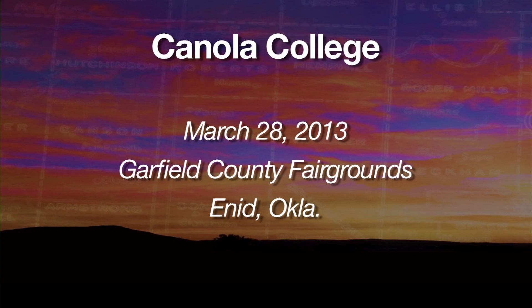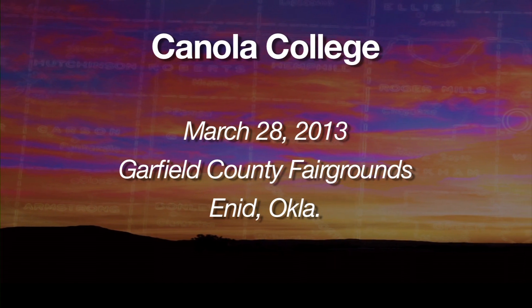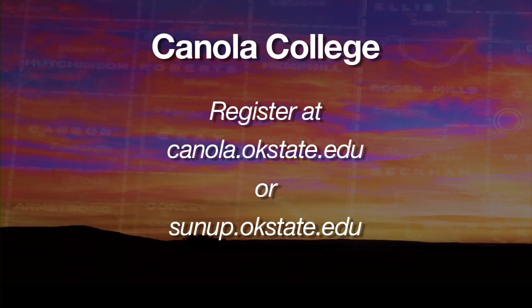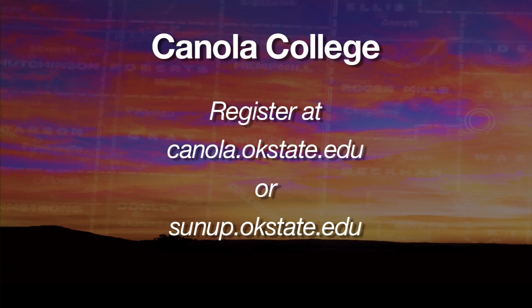There's an educational opportunity coming up for canola growers. Through the Great Plains Canola Association, they're offering a premier educational program for canola producers in the southern Great Plains, bringing in producers from Kansas, Oklahoma, and Texas. The event is on March 28th at the fairgrounds pavilion in Enid, Garfield County, Oklahoma. It's called Canola College — be sure to get online and register at canola.okstate.edu. A link will also be available at sunup.okstate.edu.